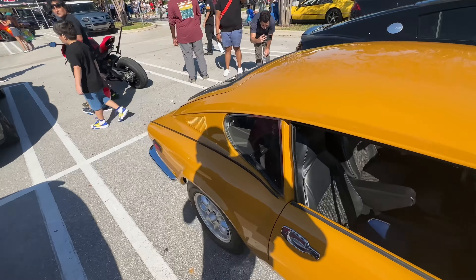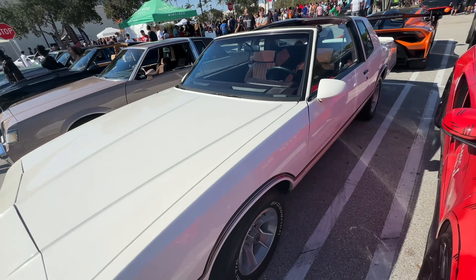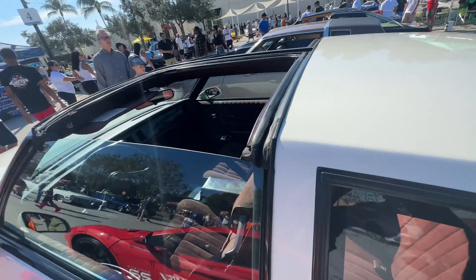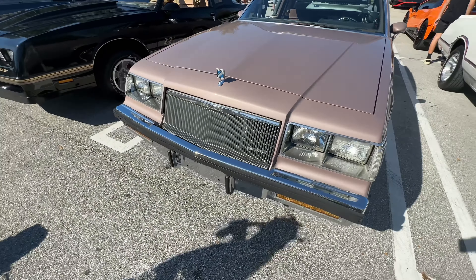Now let's take a look at some of these T-Top Monte Carlos. I love Monte Carlos. This one's clean right here. See the T-Top? It looks all original too. I'll show you that Regal — that Beagle Regal. Got another Chevy SS Monte Carlo right next to the other Chevy SS Monte Carlo. Looking super duper clean together. Got that Dunk Dewey on Screwy Louie's.